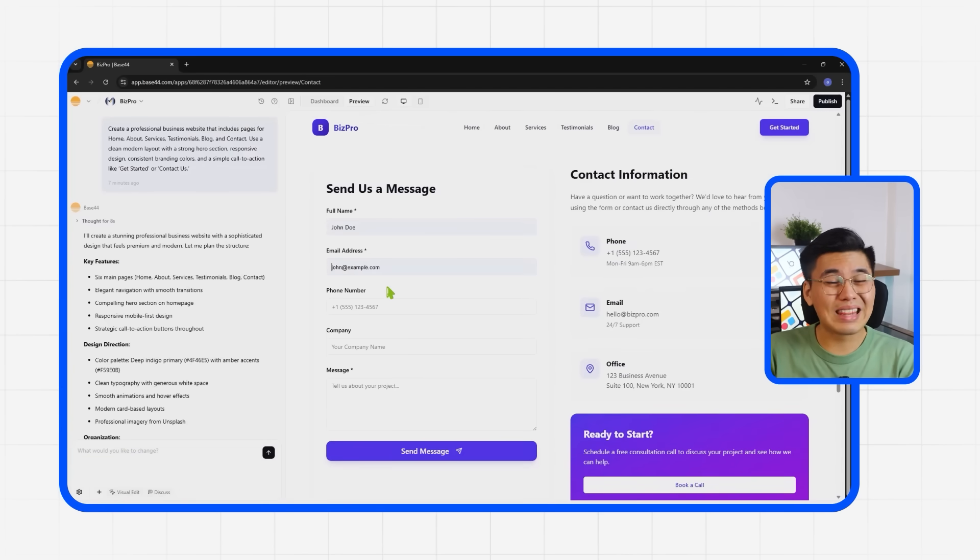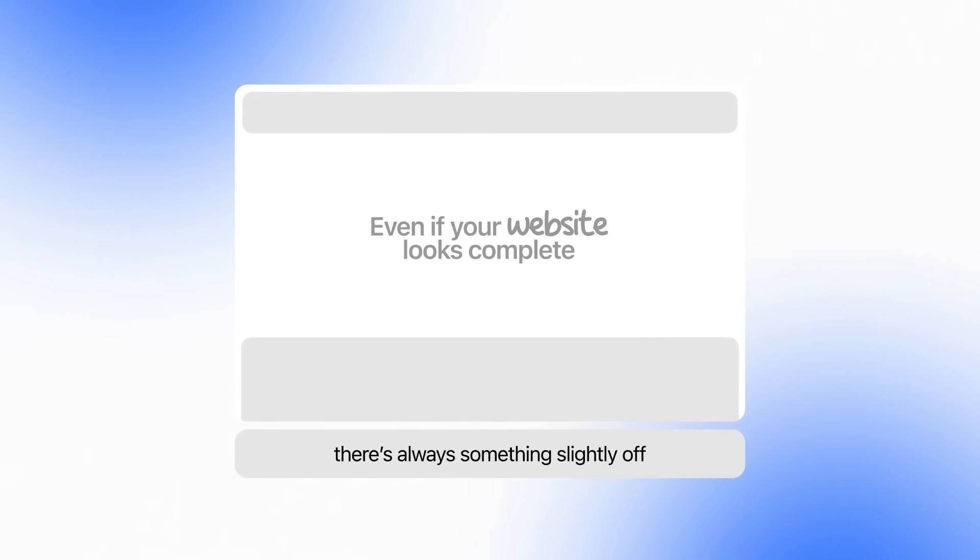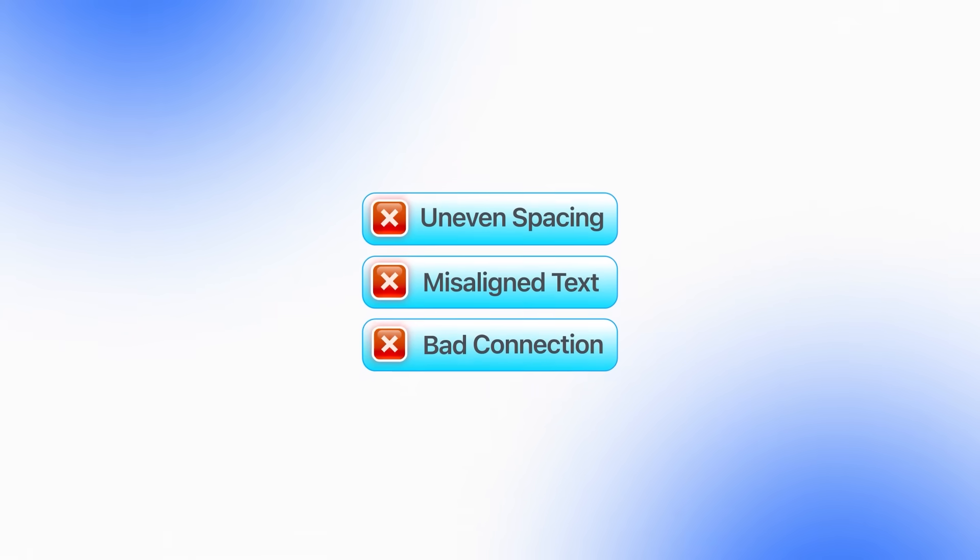This first generation builds about 90% of the entire site automatically, leaving only small refinements to personalize the layout. It's an impressive start that already looks ready for a client demo — shockingly, all from a single prompt. But here's the thing: even when your website looks complete, there's always something slightly off. Maybe the spacing's uneven, the text sits too close to the edge, or the sections just don't connect smoothly. It's not a bad design, but it's missing that sense of structure that makes the site look truly professional. That's exactly what we're fixing next.